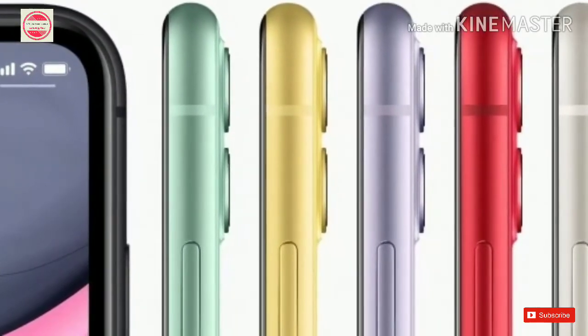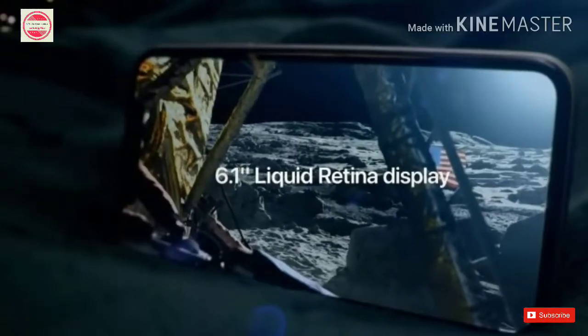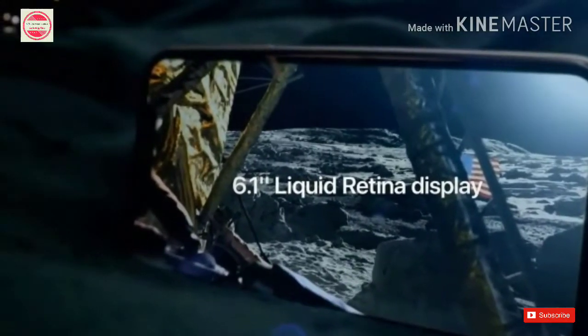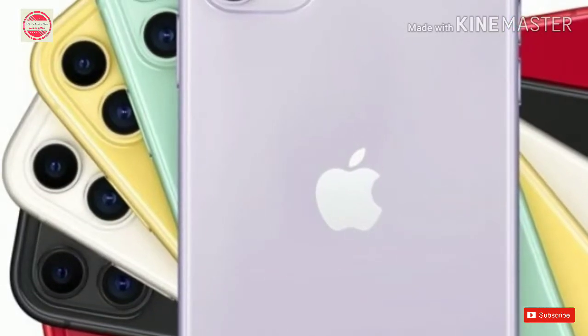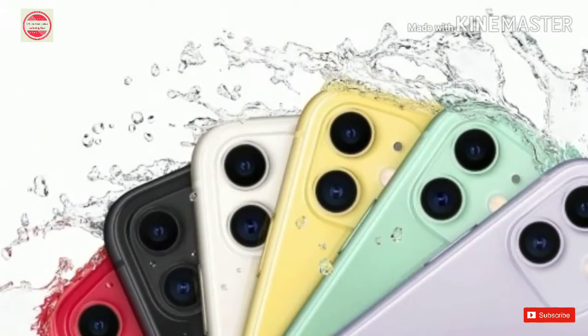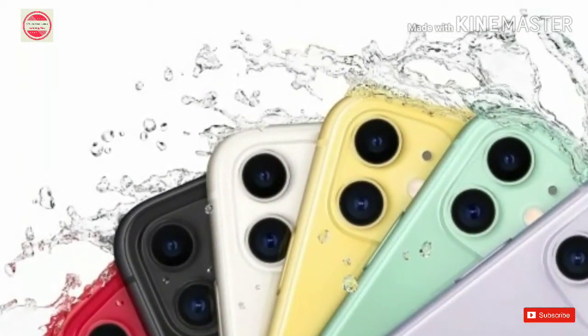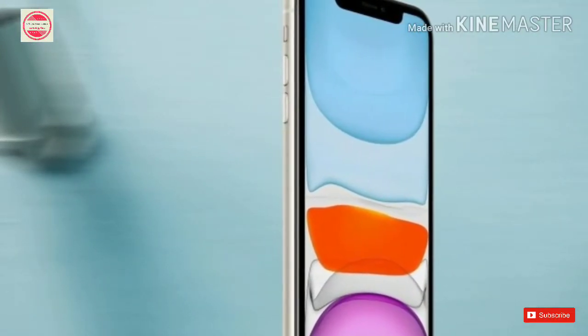iPhone 11 Pro variants: 64GB at Rs. 99,900; 256GB at Rs. 1,13,900; 512GB at Rs. 1,31,900. iPhone 11 Pro Max variants: 64GB at Rs. 1,09,900; 256GB at Rs. 1,23,900; 512GB at Rs. 1,41,900.